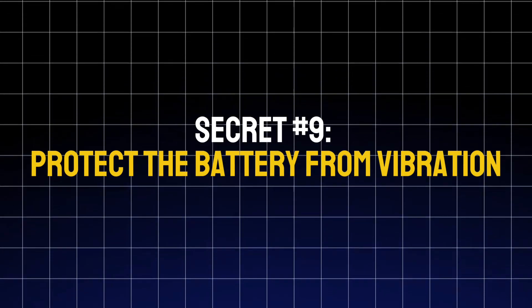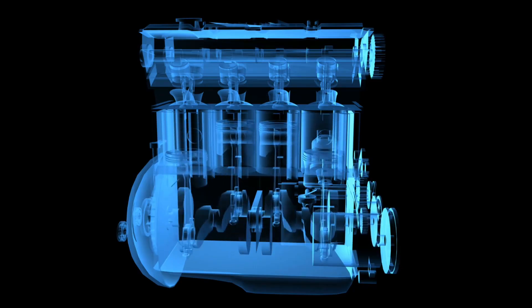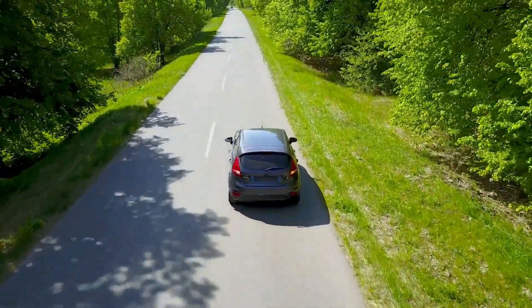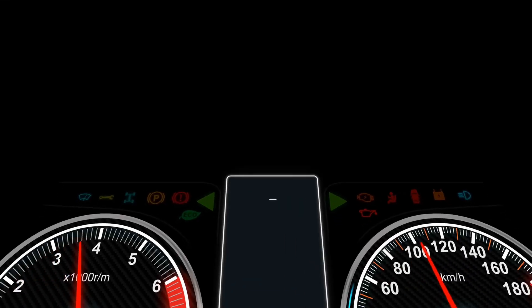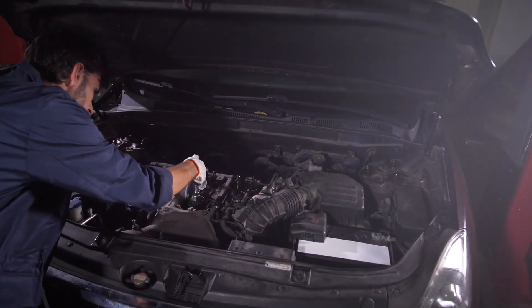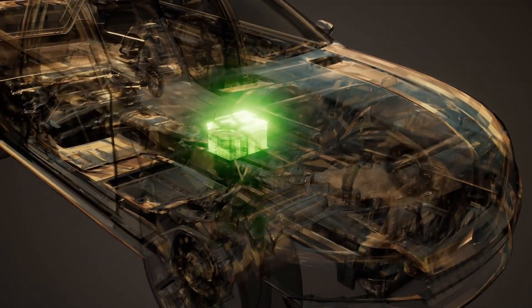Secret number nine: protect the battery from vibration. Not many people realize this, but vibration is a silent battery killer. Every bump or pothole your car hits shakes the internal battery plates. Over time, that movement weakens the welds and can cause short circuits or cracks inside the battery. Make sure your battery is always securely fastened down. If you drive on rough roads or off-road trails, use a foam pad or rubber base underneath. Even small shocks over time can reduce a battery's lifespan by 20–40%, according to studies by Delphi Automotive Systems.